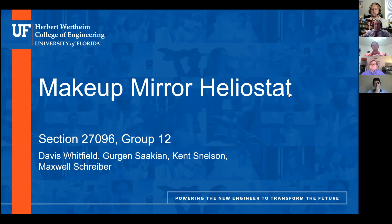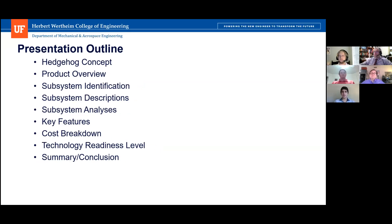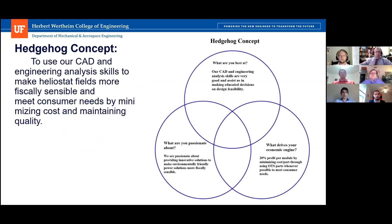For our presentation outline, we will go over the hedgehog concept, then our product overview, substance identification, descriptions, analyses, key features, cost breakdown, our technology readiness level, and then our summary and conclusion.